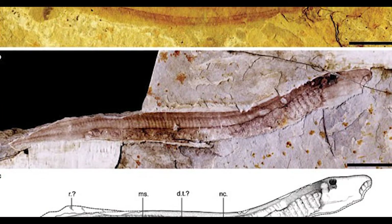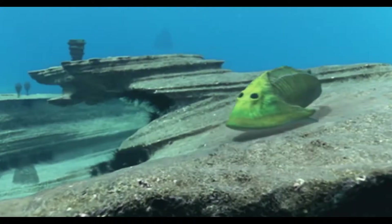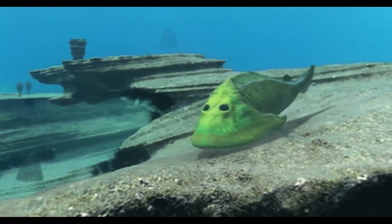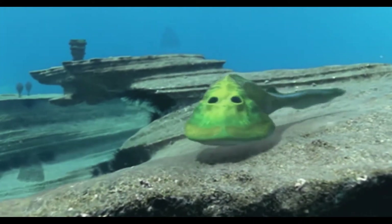Strangely enough, early forms of teeth formed around the mouth before the jaw. It was effective for a time, and it lasted about 90 million years, until one brave fish decided to make a change.